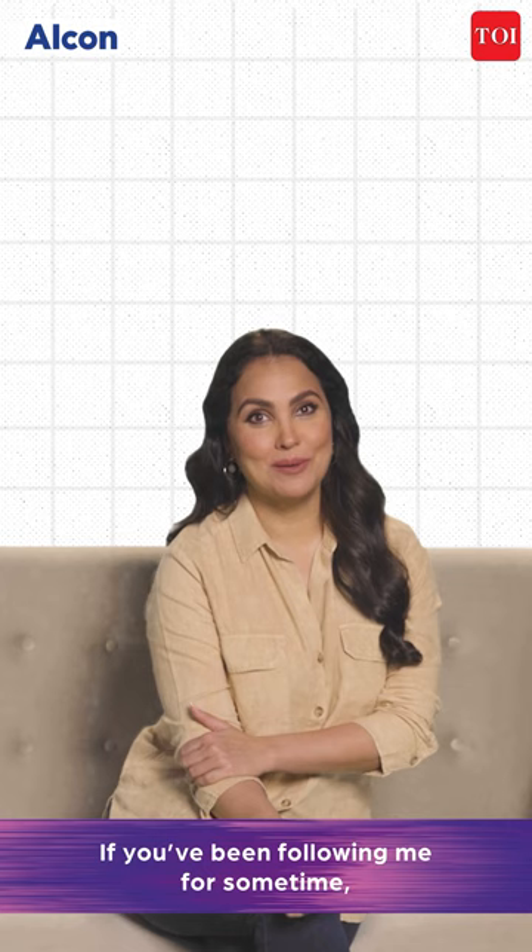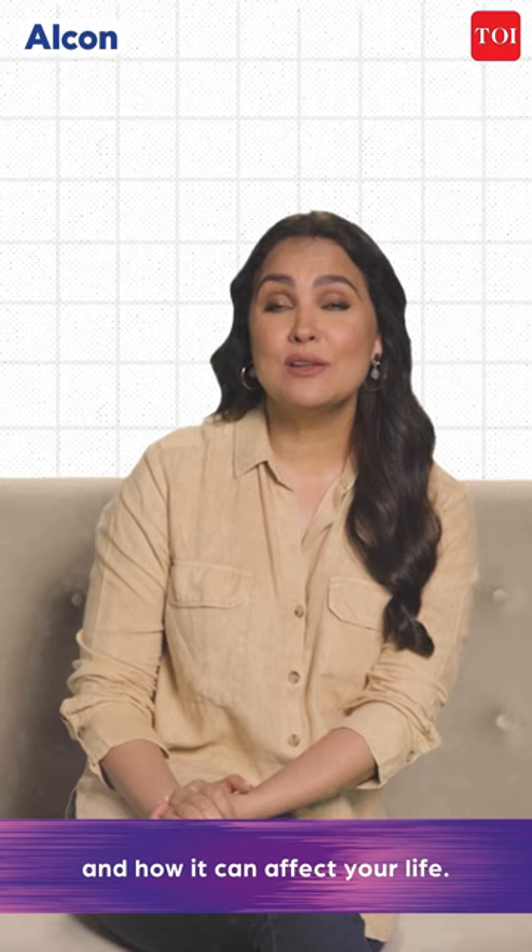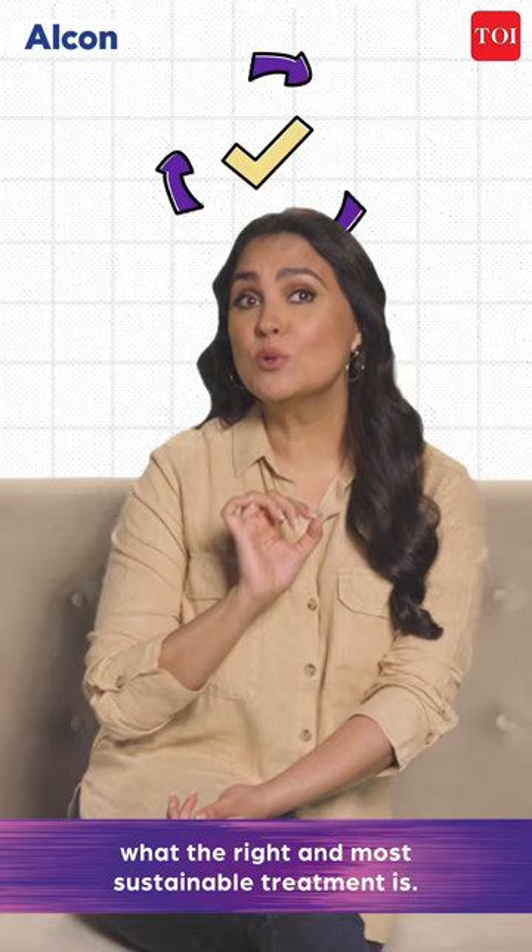If you've been following me for some time, you know that I've been talking a lot about dry eye disease and how it can affect your life. I'm sure you're also wondering by now what the right and most sustainable treatment is.